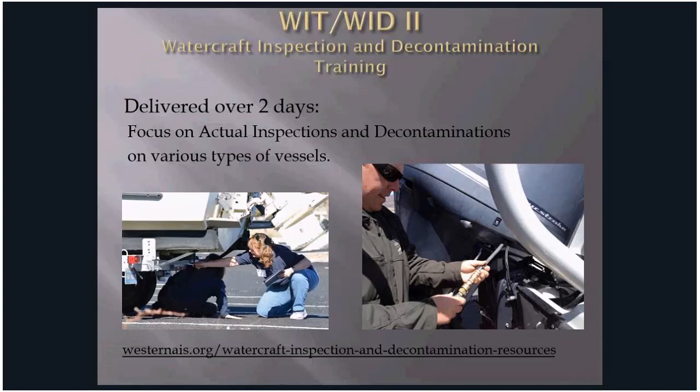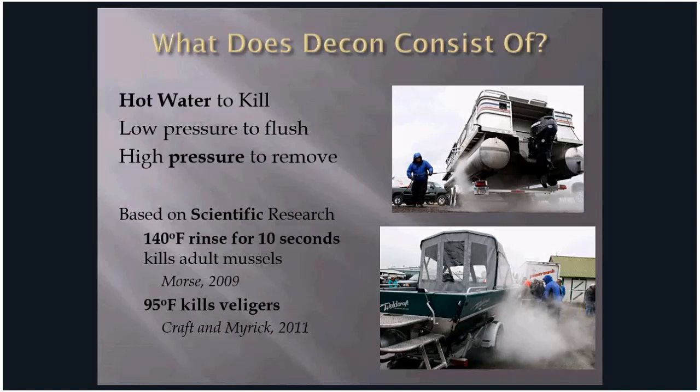WIT 2, inspection and decontamination, is delivered over two days. It focuses on additional inspection practice, boat anatomy, and standard decontamination protocols. The decontamination module discusses triggers for decontamination and step-by-step procedures. Students should have a working knowledge of boat anatomy form and function. The application for decontamination, according to UMPS, consists of hot water with either low or high pressure. Based on scientific research, the temperature-time exposure for effective mortality is 140 degrees Fahrenheit for 10 seconds to kill adult mussels.